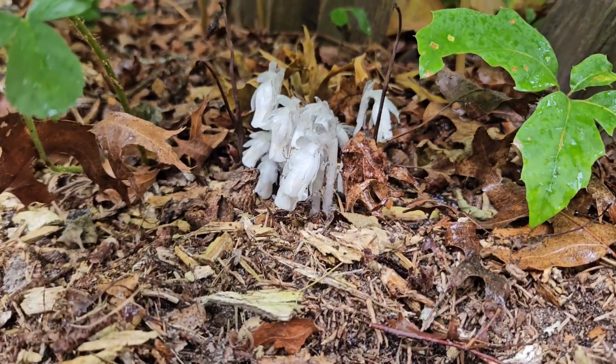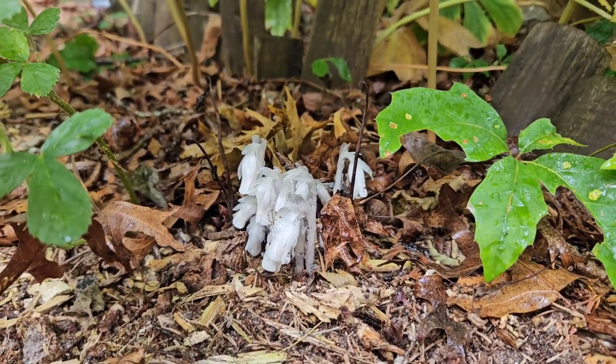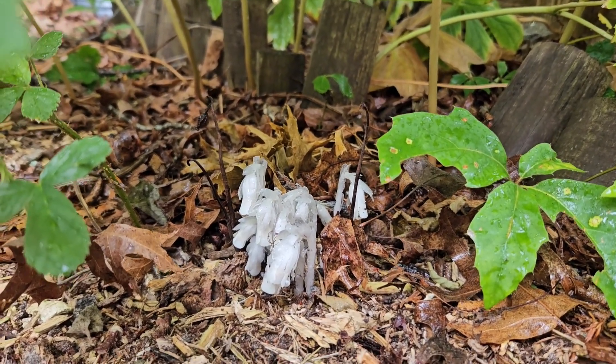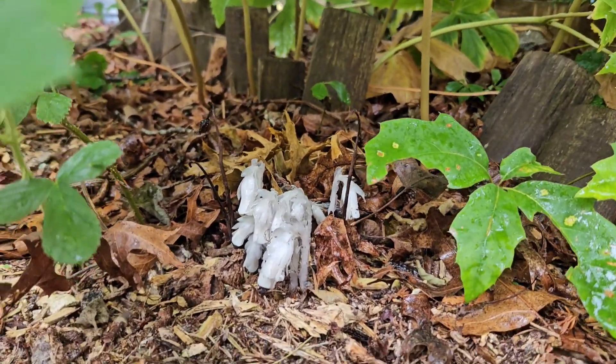There's no chlorophyll involved. It's not a mushroom — it is a plant. But it survives not because of photosynthesis, but because it has a symbiotic relationship with mycorrhizal fungi in the forest floor, and it saps nutrients from the plants around it via this fungi.